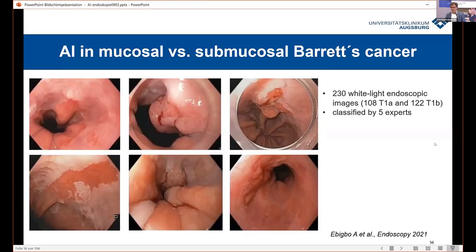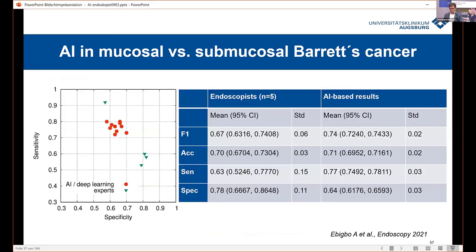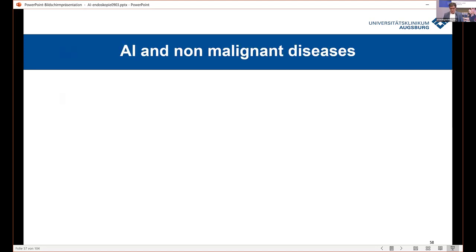The next step is when we find a lesion, we want to treat it. AI is a helpful tool for differentiating a superficial from a non-superficial cancer. If it's superficial, you can resect it endoscopically. If it's non-superficial — submucosal — the risk for lymph node involvement increases. We also trained the computer with images, and in this study the accuracy was similar for experts and the computer. The data can still be improved, but the expert will not improve in the same way as a computer can be trained with more images and data.